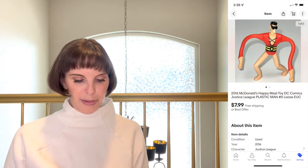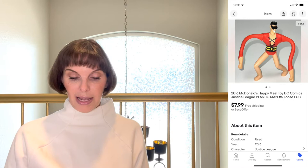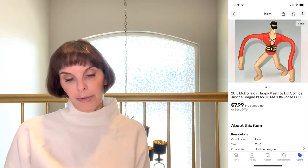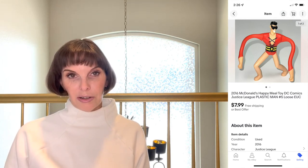We also sold another Happy Meal toy — we sold a lot of Happy Meal toys this month for some reason. It was a 2016 Happy Meal toy, Plastic Man from Justice League. It was also loose, and this was a toy that belonged to one of my kids, so the cost was zero. It sold for $7.99, which was full asking price.